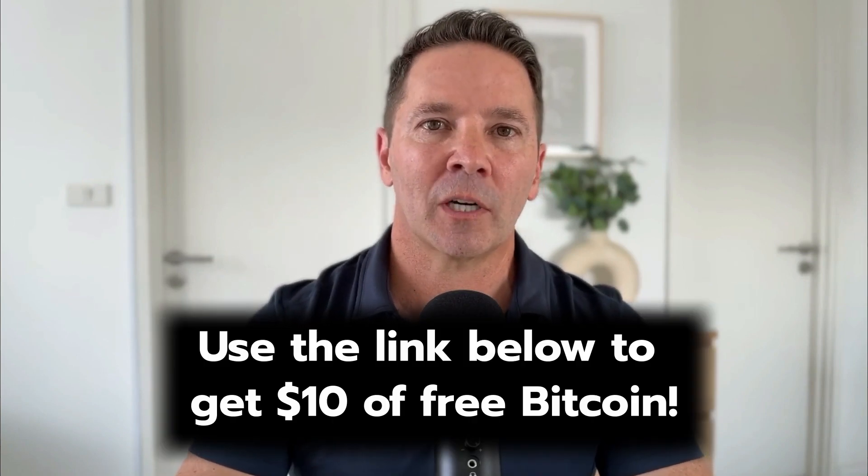Hey everybody, welcome back to Sovereign Money. I'm your host Mike and in today's video we're going to talk about how to buy your very first Bitcoin. Now there's a million ways to buy Bitcoin on the internet and some of them are really complicated. So we're going to start with the easiest way I found, and it's through a site called Swan Bitcoin. Anything I tell you in this video should not represent financial advice — I am not a financial advisor or an accountant. You can do whatever you want to do with your money. After all, I'm just a guy on YouTube. So let's get to it.